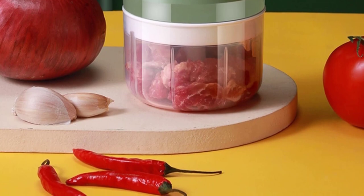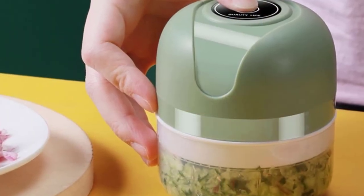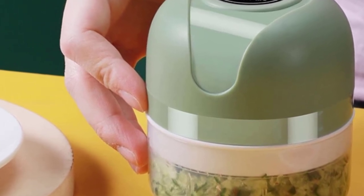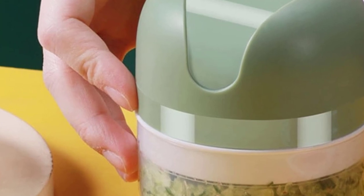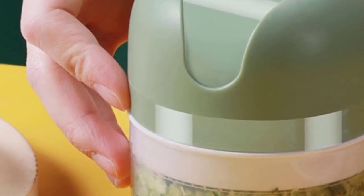5, easy to operate: put the food in the cup, cover the main unit, press and hold the switch, and then cut it in a few to 10 seconds. 6, multipurpose: chopped garlic, ginger, pepper, peanut, walnut, etc. Make complementary foods, juices, milkshakes, desserts, smoothies, etc.